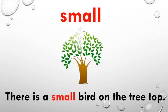Which word is this? The word is small. I hope you all are saying these words after me. What does small mean? Small refers to something which is not big — it refers to a size. I have used this word small in a sentence like: There is a small bird on the treetop. You can see a bird which is sitting on the treetop.